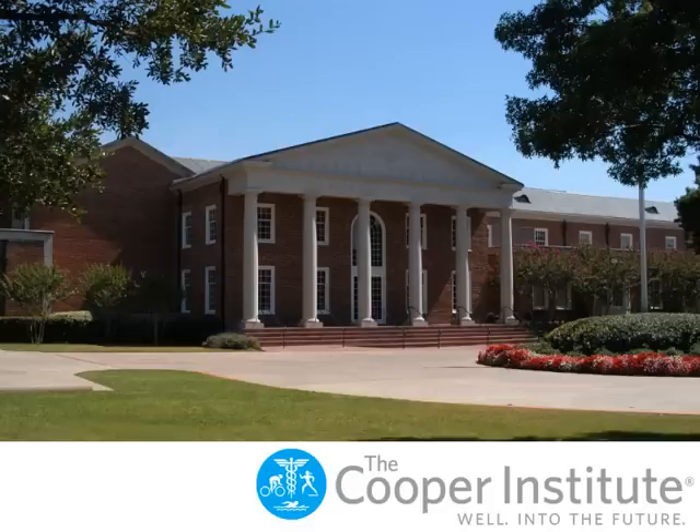This brief demo of our online courses will help you understand what an online class looks like and how its flexibility lets you continue your education without putting your life on hold. Let's get started.